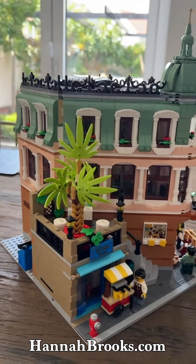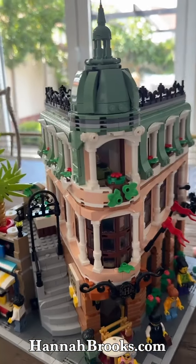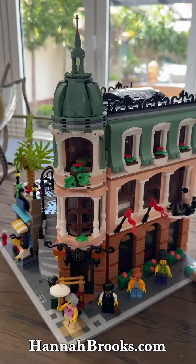So yeah, chuffed to bits. Now I've got another three buildings to do, so I'll have to decide which one I'm going to do next.